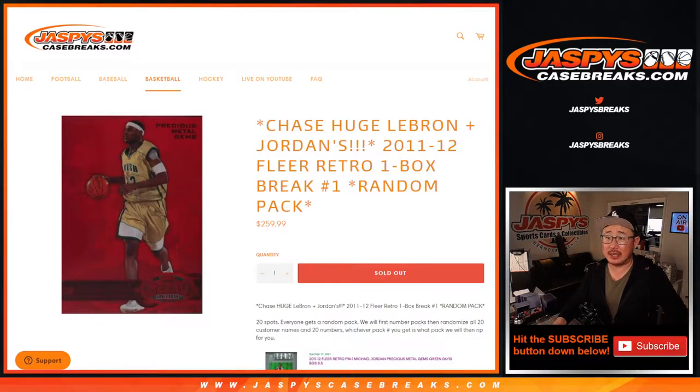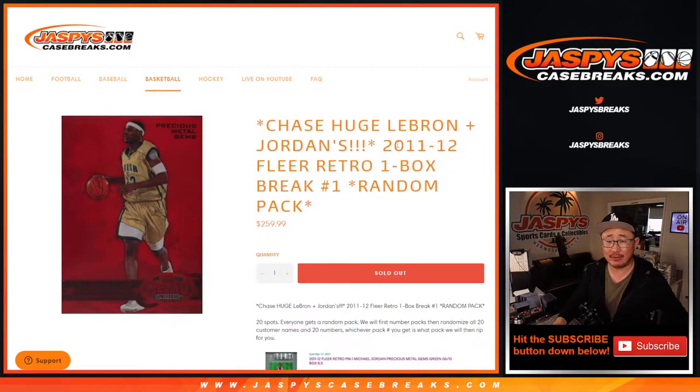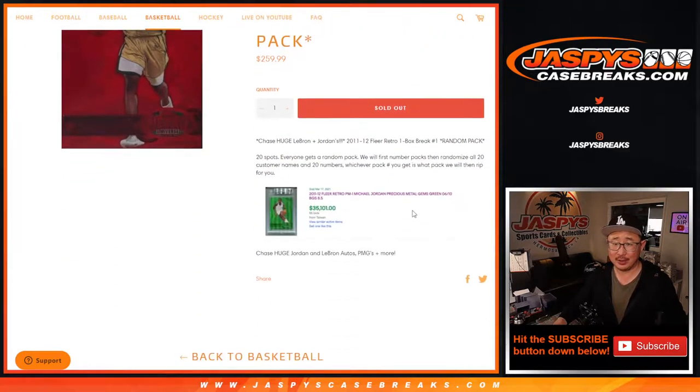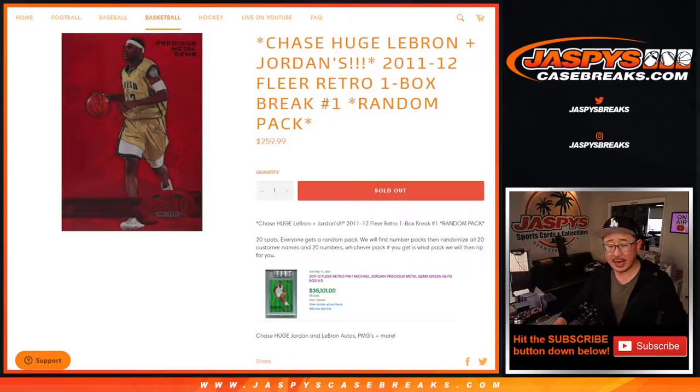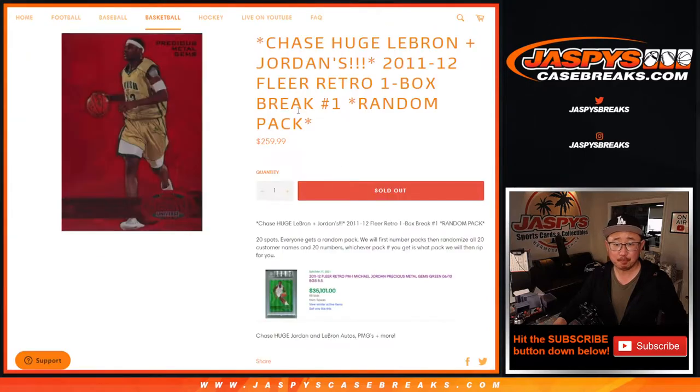Hi everyone, Joe for JaspiesCaseBreaks.com coming at you with a little blast from the past — 2011-2012 Fleer Retro Basketball. One box, random pack break number one. I think this is the only one we have. I didn't see any more of these boxes in the back, but big thanks to everyone here for getting in on the action. So we're chasing LeBrons and Jordans. Look at that Jordan right there — graded at an 8.5, still ended up at $35,000.